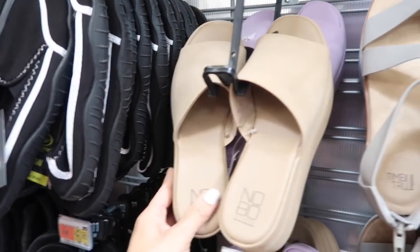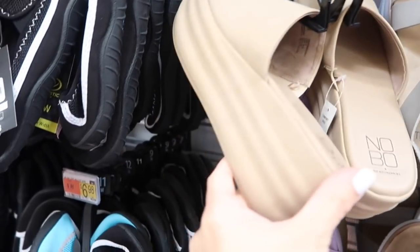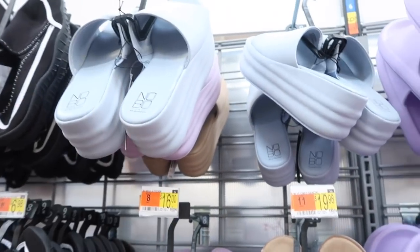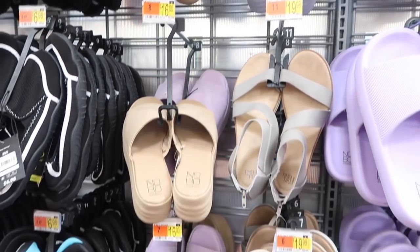These little platform slides from No Boundaries are also on sale — they have that little band, more of a flatform, in the beige, the purple, and the blue. They were normally $20, now on sale for $16.